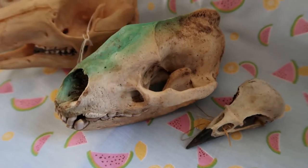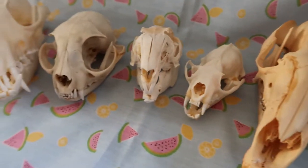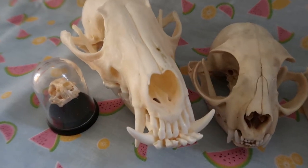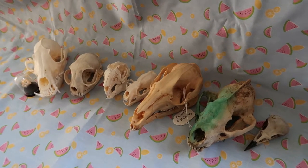Hey guys, Cha-Chan here, and today's video — since it's Halloween tomorrow — I thought we would have a look at my taxidermy collection. Before we get started, I want to go over a couple of things.